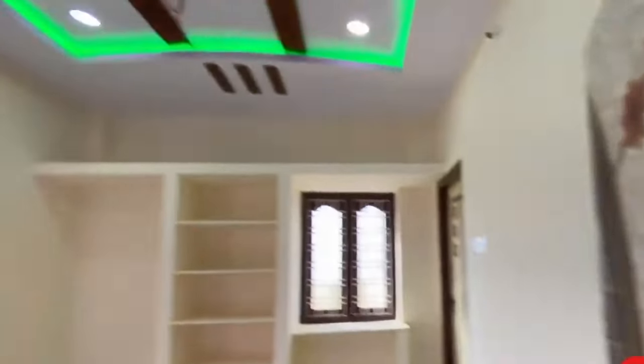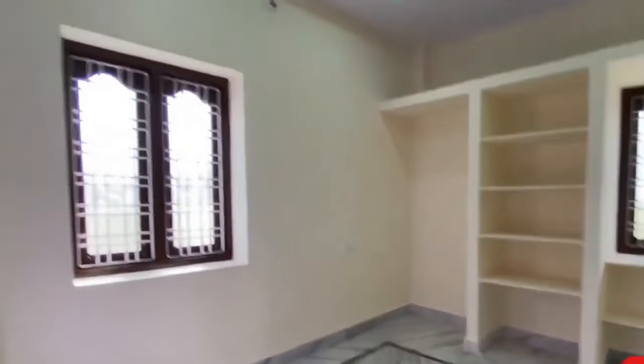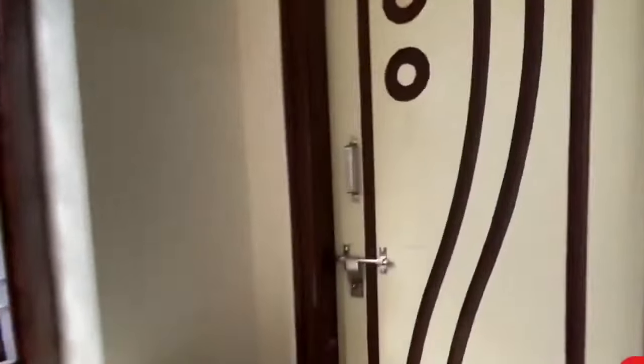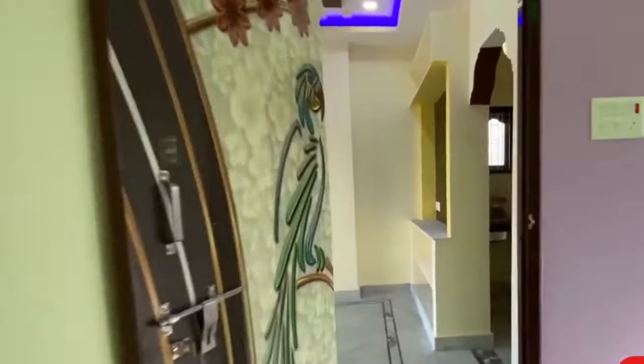You can see the kitchen area here. There are LED lights installed for showcase purposes. You can see there is good ventilation in the house, quality construction, and the doors. Now you can see the master bedroom with an attached washroom, and the children's bedroom as well.